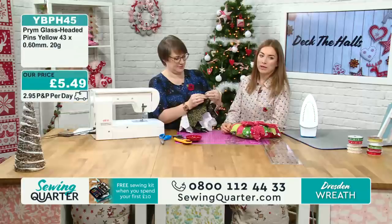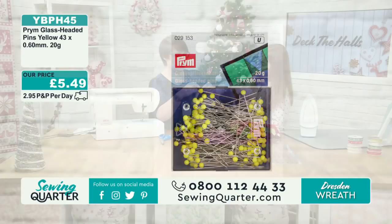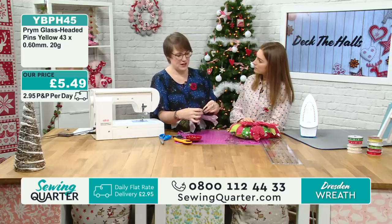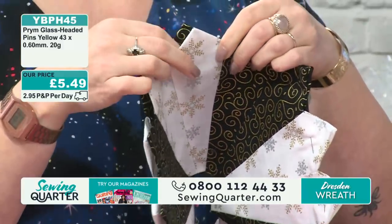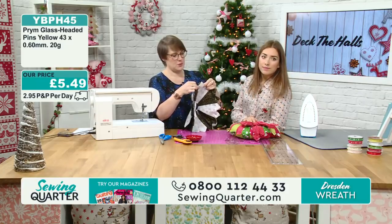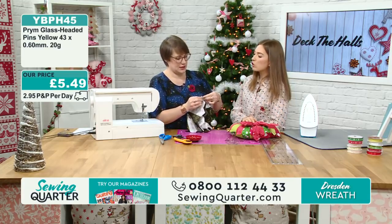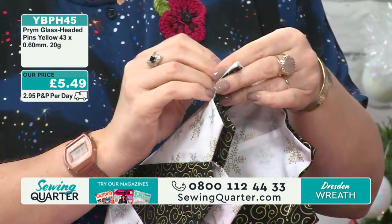The pins Lucy's using are glass-headed pins — £5.49. I love glass-headed pins because if you've got to iron up to something, you don't have to worry about them melting. I just tend to find they're a nice quality and a good length of pin, especially for a project like this — they look slightly longer than plastic ones. These are quilting pins, and you could use them for basting as well if you had projects that needed basting.